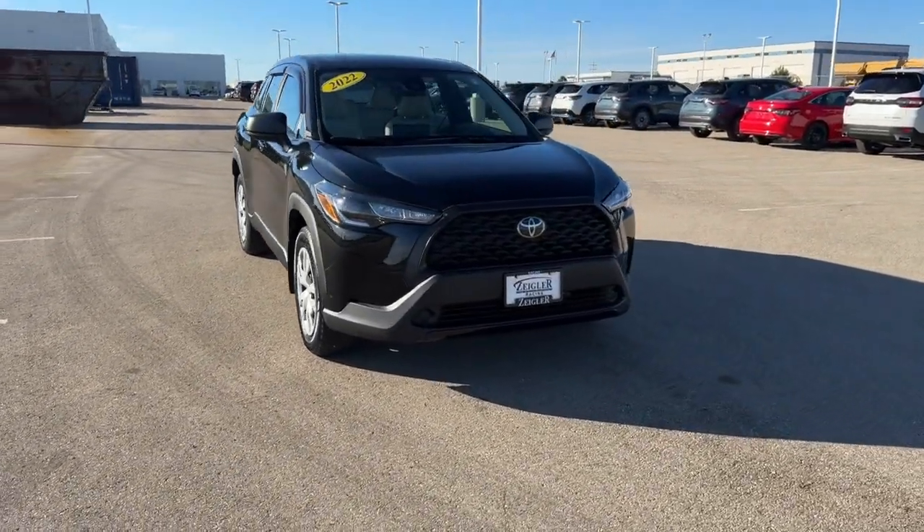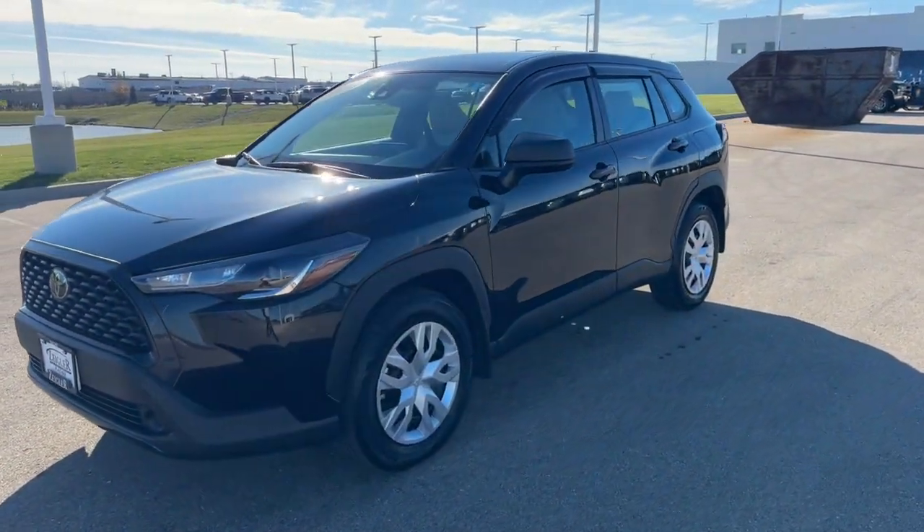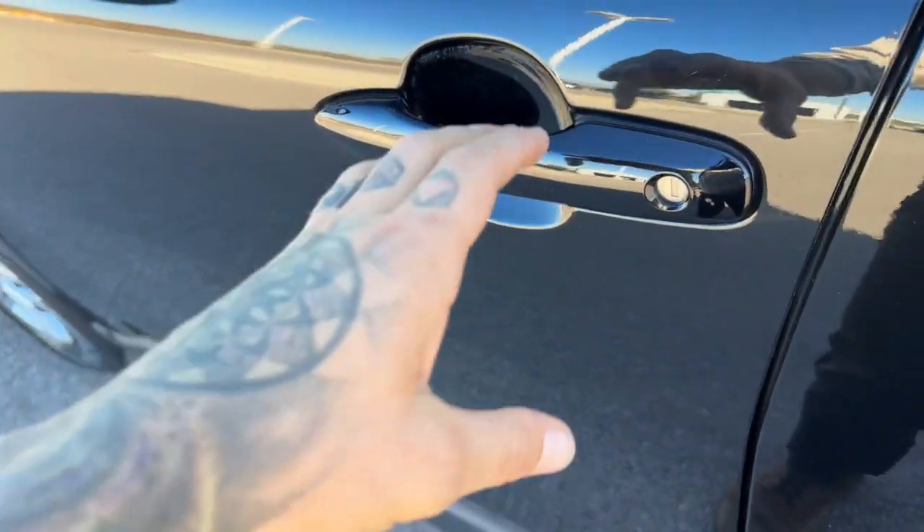Here we have a 2022 Toyota Corolla Cross. This is an L trim level in Jet Black. It has rain guards as you can see there, and you got keyless entry.